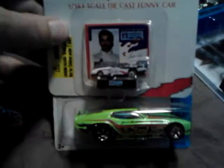Also found this at the flea market — it's 1/144 scale. I have the 1/64 scale of this and now I've got the really really tiny one. That thing is so small compared to a regular Hot Wheels — look how small that is! That's cool. I'll put this right next to my other one, I'll have to dig it out.